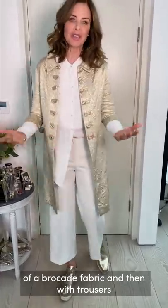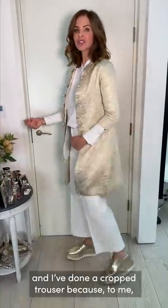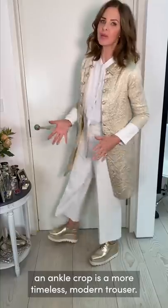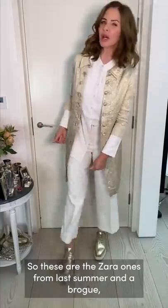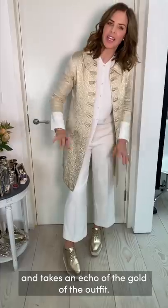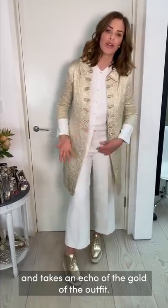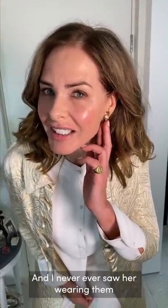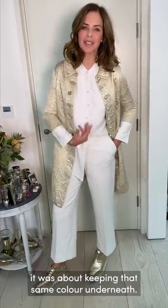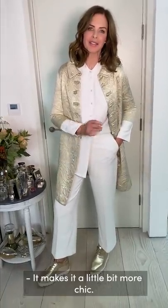The shirt needs to be white and crisp as a contrast to the vintage brocade fabric. I've worn it with trousers, not a dress — a cropped trouser, because an ankle crop feels more timeless and modern. These are the Zara ones from last summer. For shoes, a brogue that's really modern and echoes the gold in the outfit. In my ears I have my mother's earrings that I found when clearing out her things — I adore that.